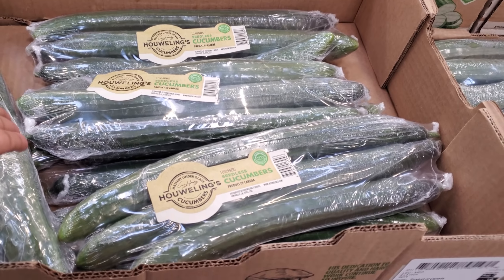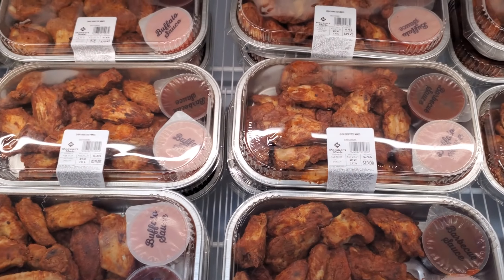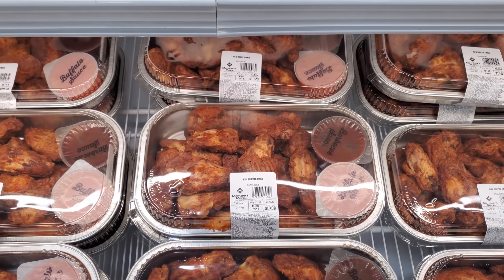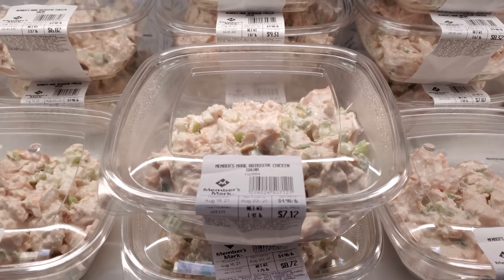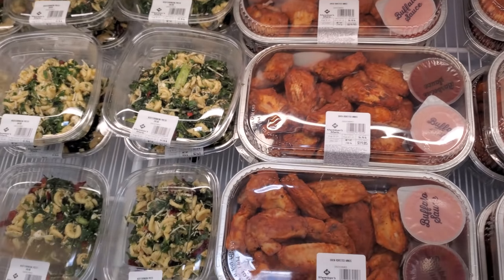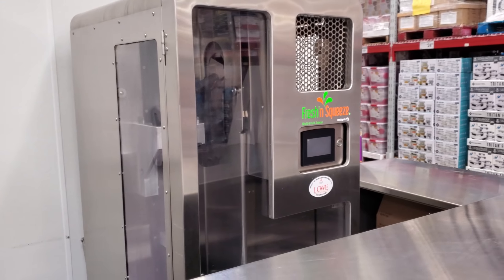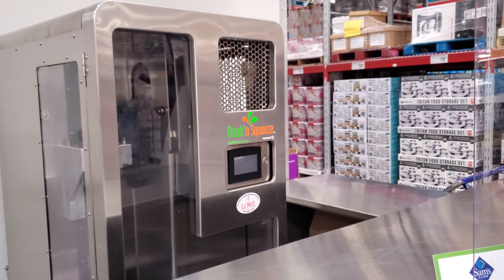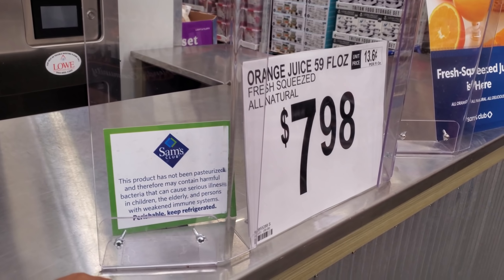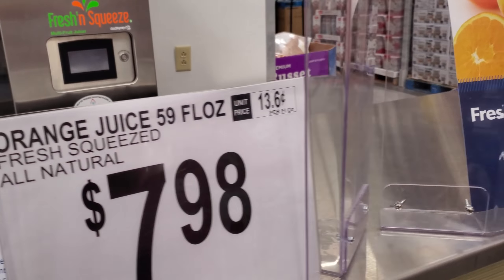Cucumbers — product of Canada — you get three for $2.68. Wings are $19.80 — they're oven roasted, you get some sauce with that one. Rotisserie chicken salad $7.12. Mediterranean — it looks like $2.63. Never noticed in my Sam's Club you could get freshly squeezed juice — $7.98. That's actually kind of cool — I think this is new.